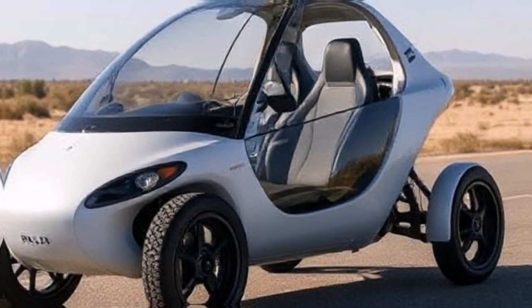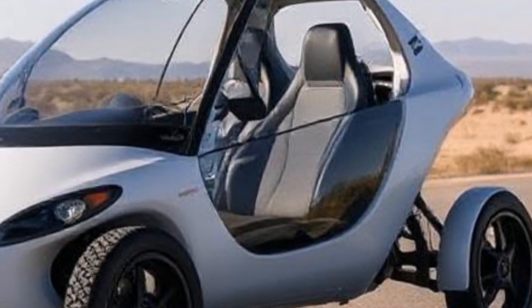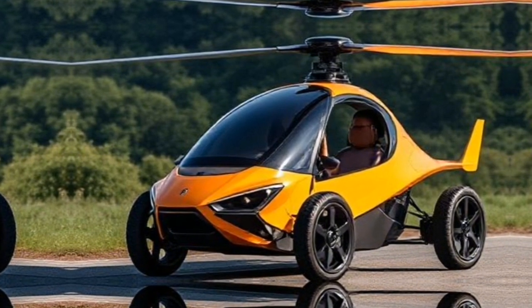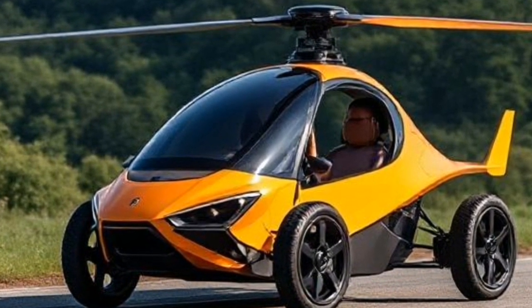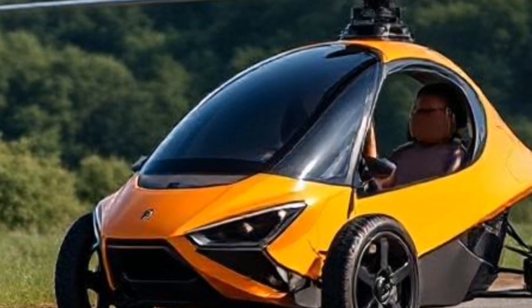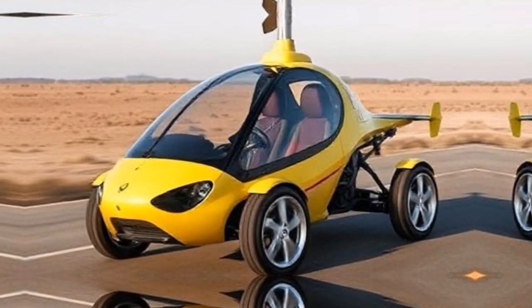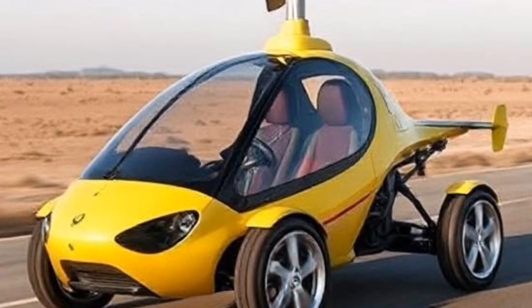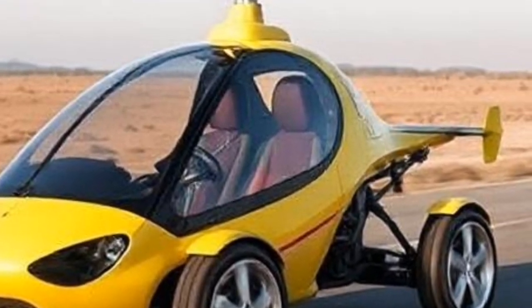Let's get into the nitty-gritty of what makes the PAL-V Liberty tick. This remarkable vehicle is powered by a two-rotor system, allowing it to achieve speeds of up to 180 kilometers per hour — about 112 miles per hour — in the air, and 160 kilometers per hour — about 99 miles per hour — on the road. It has a range of approximately 500 kilometers, around 310 miles, in the air, and can comfortably seat two passengers.